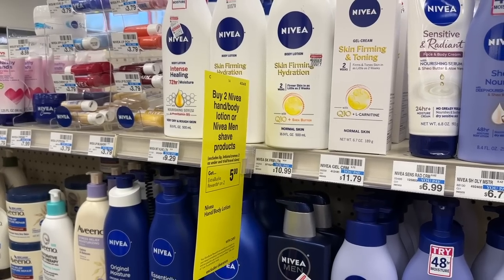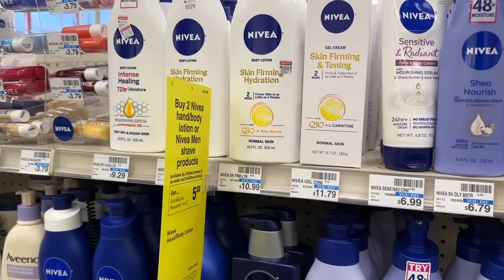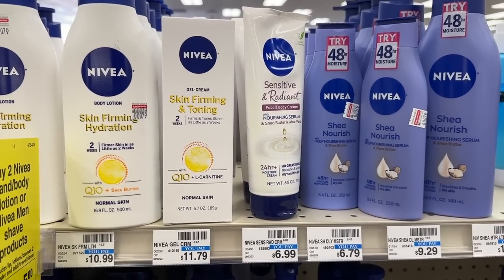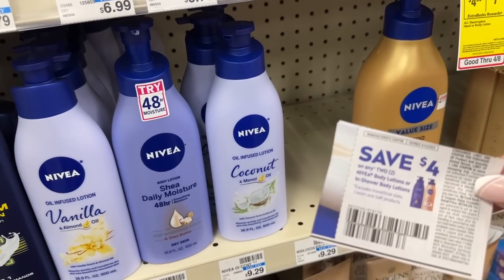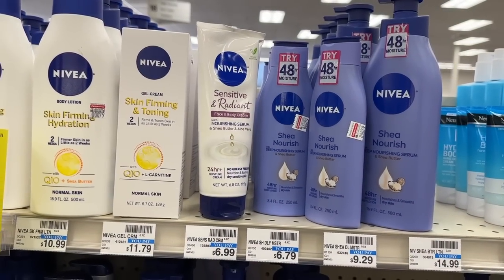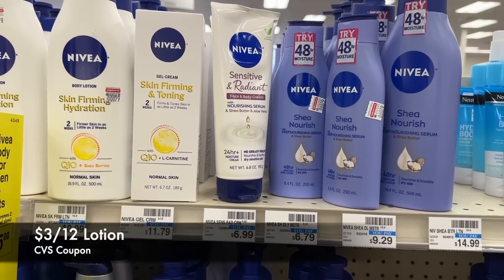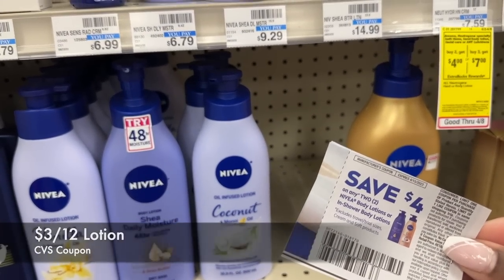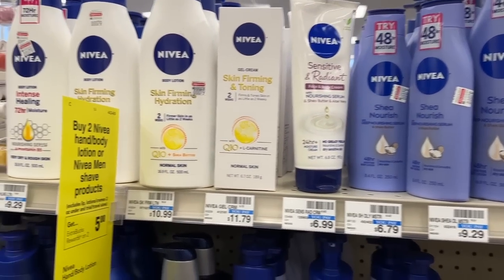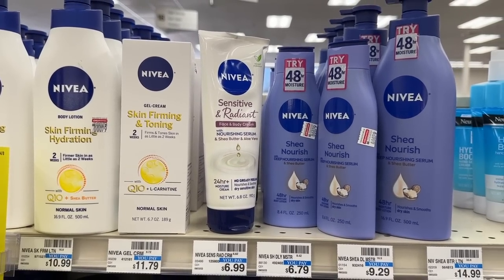Next I'm grabbing two Nivea lotions. These are buy two, get back a $5 extra buck, so I'm picking up two at $6.79 each and using one $4 off two manufacturer coupon. My total before coupons is $13.58. After this CVS coupon for $3 off $12 and the manufacturer coupon, I'll pay $6.58 at the register, then get back $5 in extra bucks — making two bottles of lotion only $1.58.